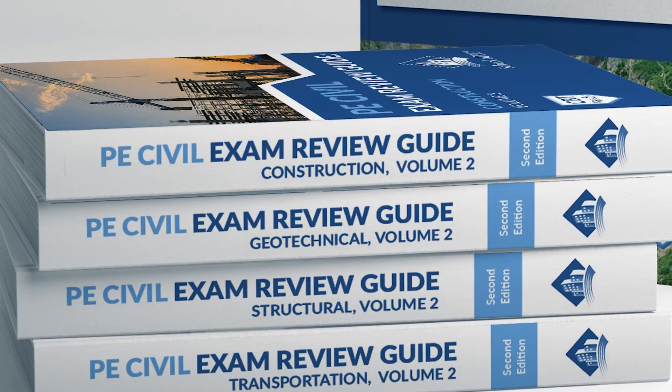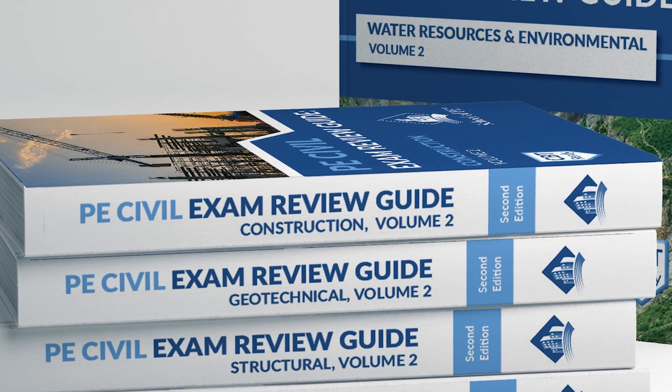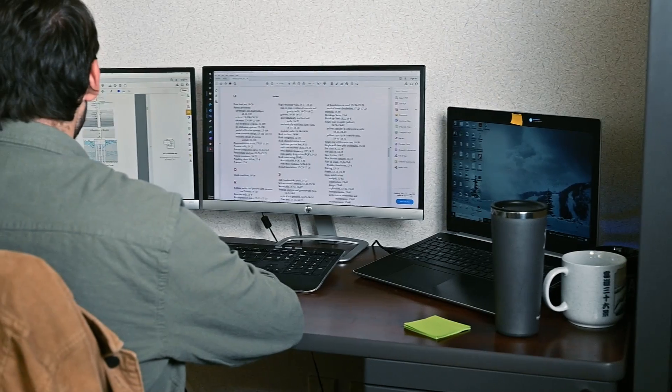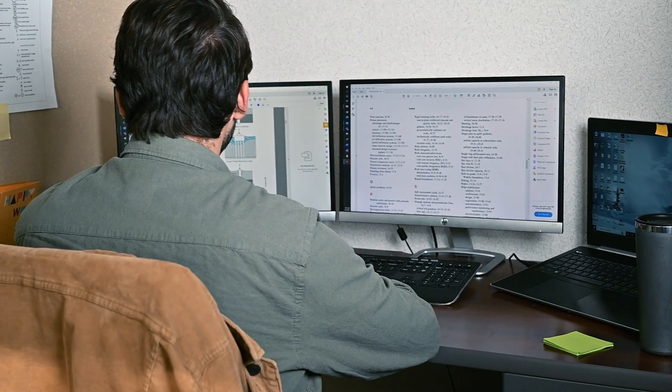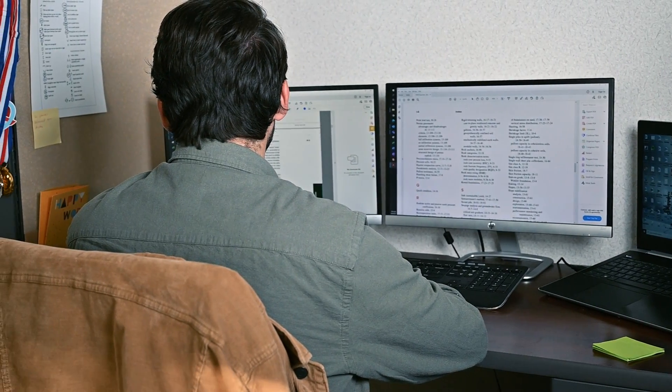All the PE Civil Review Guides go through a rigorous three-step peer review process prior to publication. The review process is iterative and ensures that we provide our students with the most accurate, functional, and complete resource possible. When the books are still in the early manuscript first-draft stages, before the copy edit even happens, we send chapters to SMEs — subject matter experts. These are professional engineers who have real-world experience in their disciplines and are familiar with NCEES and the exams that they proctor.